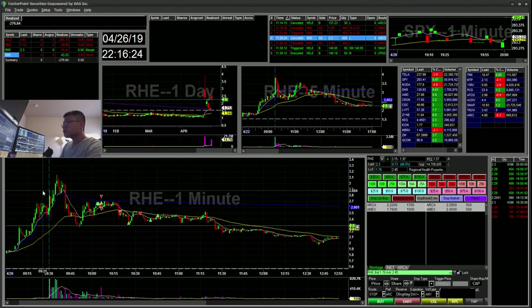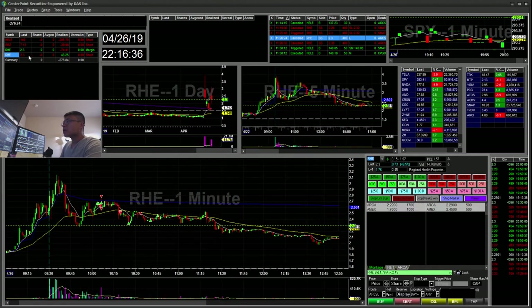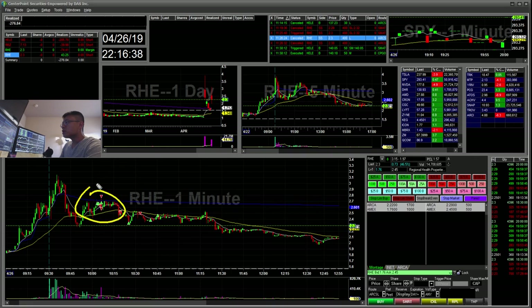That kind of frustrated me because I could have made some profit if my trigger orders had worked. So that was on the long side: a $74 loss. And on the short side: a $43 winner.